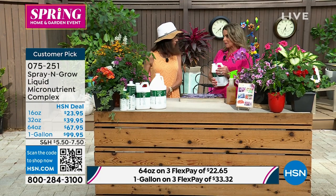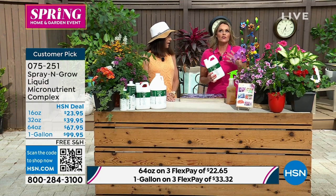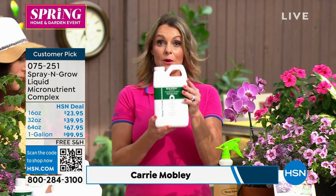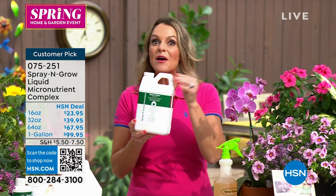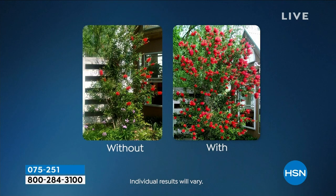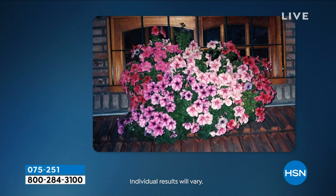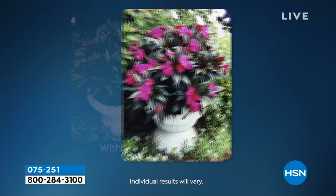This is the perfect time of year for Spray & Grow — a lot of you in the north are just finally seeing signs of spring. I'm a professional gardener and landscape designer. What is Spray & Grow? Green thumb in a bottle. It's vitamins for your plants — it's not a fertilizer. Your plants do need fertilizer, but a lot of times they can get that from the soil itself.